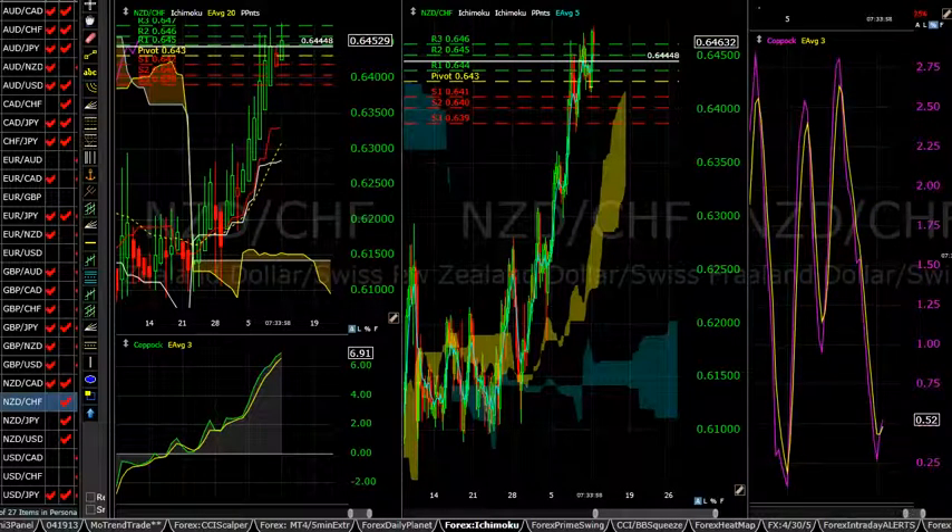Flipping over to our Ichimoku charts — on the daily chart of the New Zealand dollar versus the Canadian dollar, we have moved above this area of the Kumo. I've mentioned in other videos how the flat line of the Kumo can invite price through that area, and this is an example of how that occurred. On the four-hour map, we have the four-hour Kumo moving above the 16-hour Kumo, which is the teal-colored area.